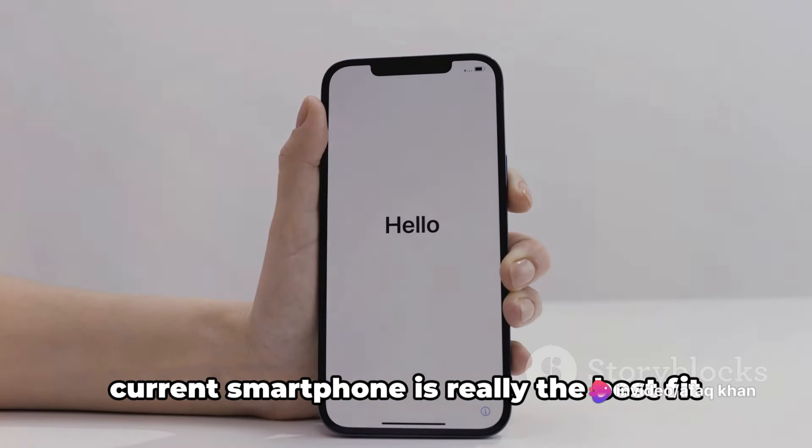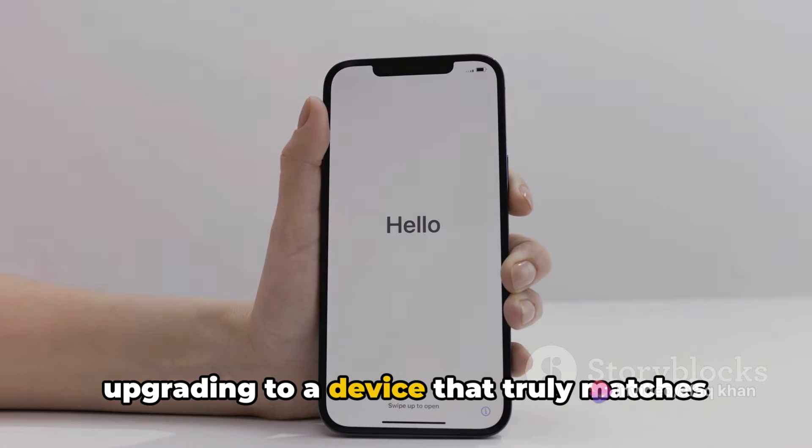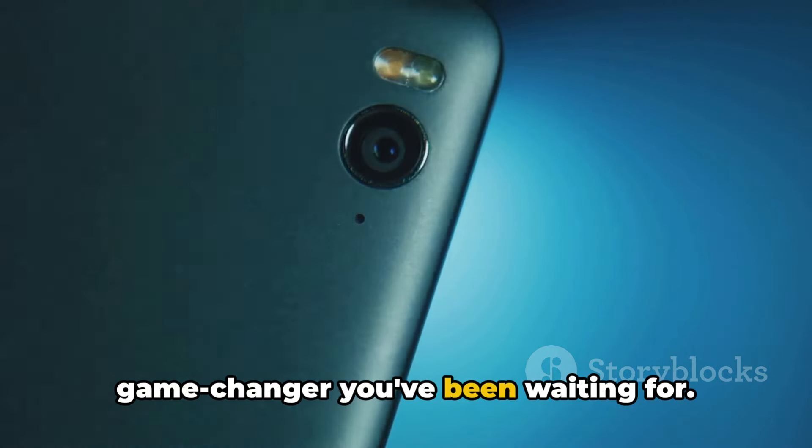Ever found yourself wondering if your current smartphone is really the best fit for you? Perhaps you've considered upgrading to a device that truly matches your lifestyle? The Xiaomi 14 Ultra might just be the game-changer you've been waiting for.